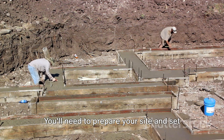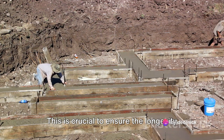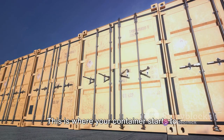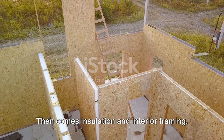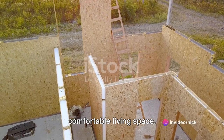You'll need to prepare your site and set a solid foundation. This is crucial to ensure the longevity of your home. Next, we move on to installing windows and doors — this is where your container starts to really look like a home. Then comes insulation and interior framing. These steps are key for creating a cozy, comfortable living space.